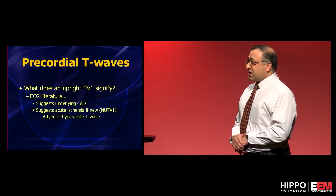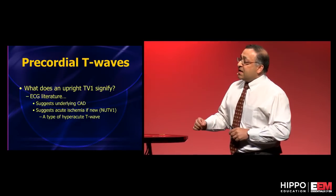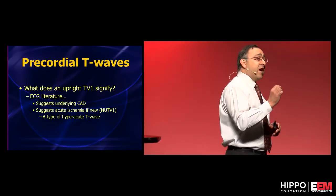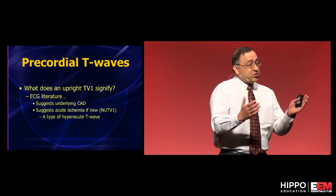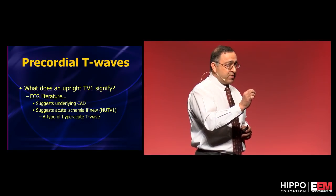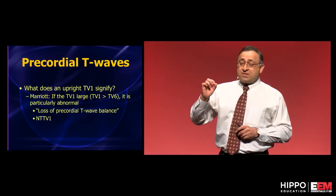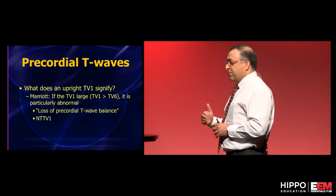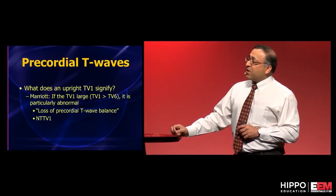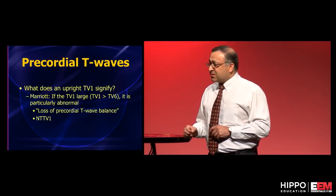There is literature on this: a large upright T wave in V1 can be a sign of underlying cardiac disease. In particular, if it's new and upright compared to baseline, it is a type of hyper-acute T wave. Marriott — one of the real gurus in the history of EKGs — went so far as to say the T wave in V1 should in general never be larger than the T wave in V6 if it is upright.